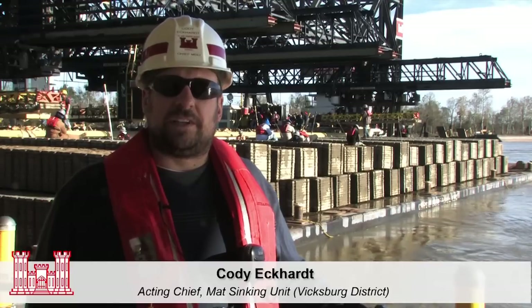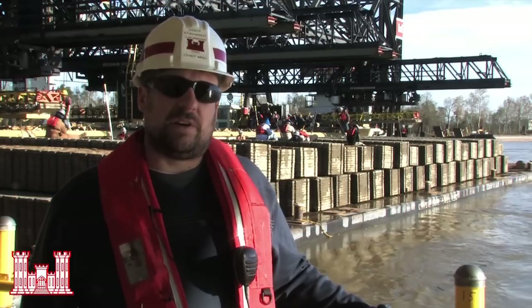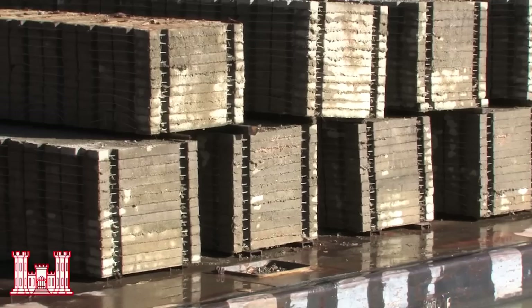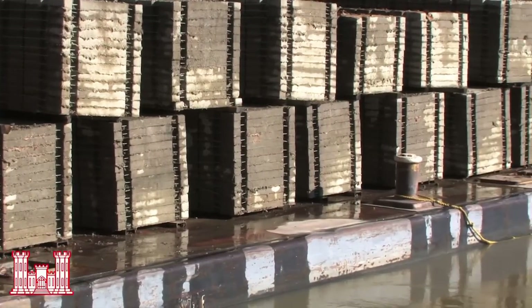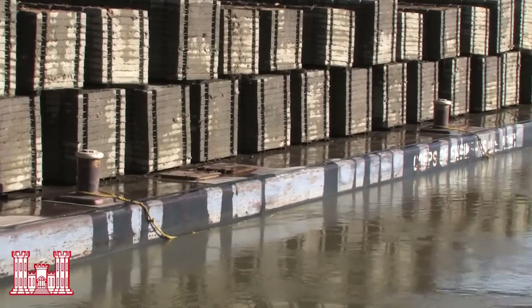We're here in Carrollton Bend as part of our 2012-2013 revetment season. We're laying articulated concrete mat into the river channel. You see behind me, that's a mat barge with individual squares on it. We lay it up on the mat boat behind that.